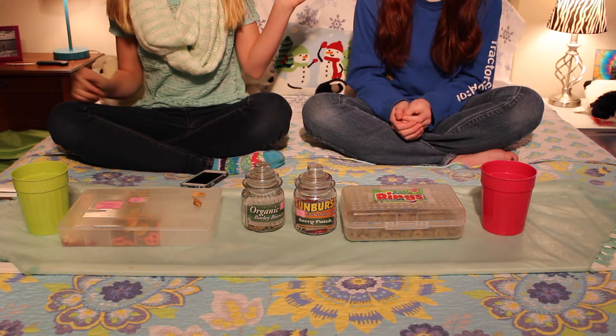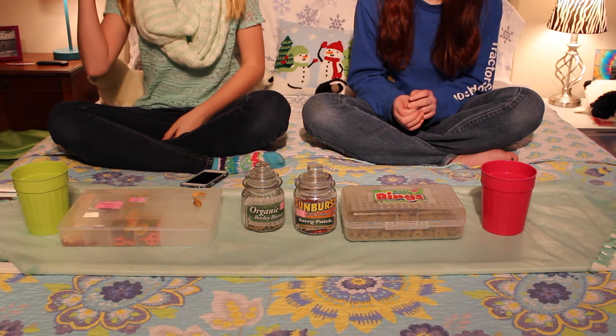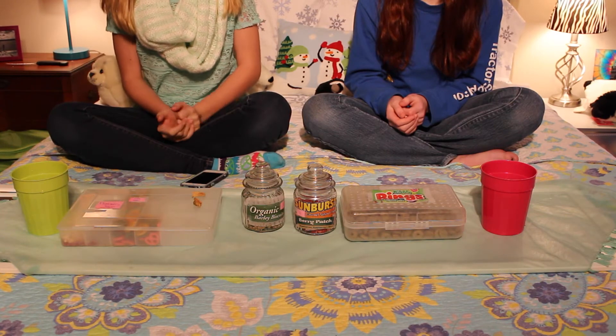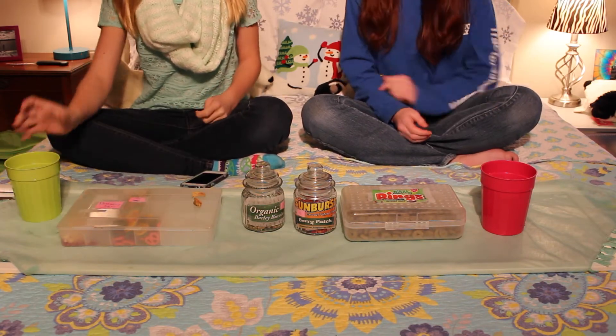Hi everyone, it's my amazing zoo and this is my friend Chloe. She also has rabbits and we are going to do the small pet treat challenge. It's supposed to be a hamster treat challenge but we changed it. We have our beautiful cups of water here and probably a garbage too but we're not that weird.